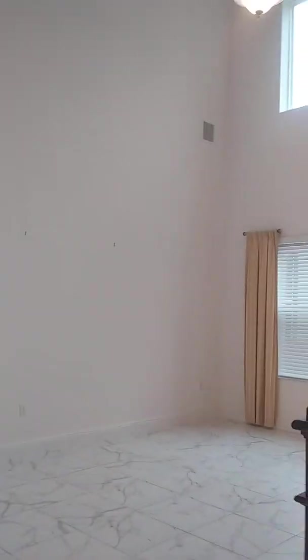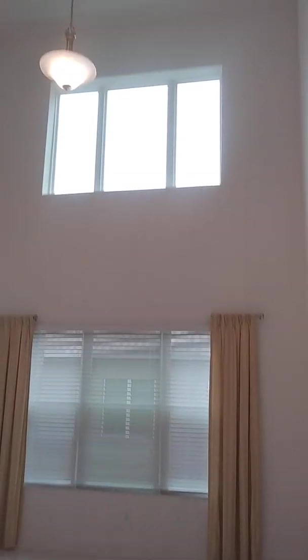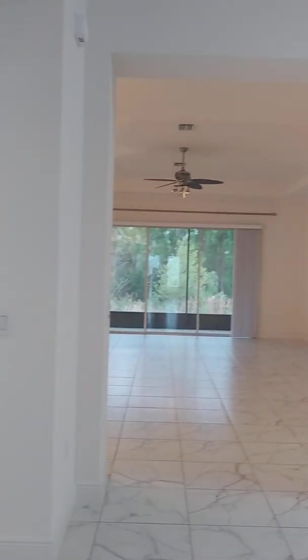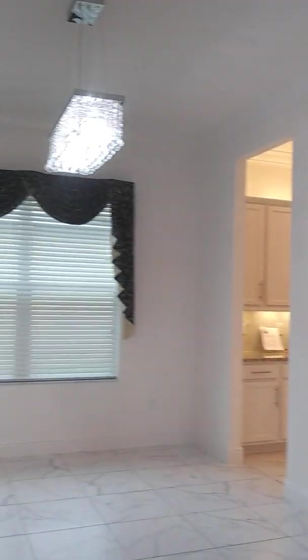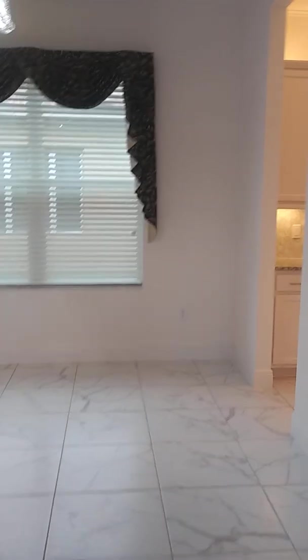To your left, you have the one-car garage. Then you have your living room space here — floor-to-ceiling. That's your living room. This is your formal dining. We're going to go this way so we can see the kitchen.